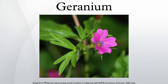Geraniums will grow in any soil as long as it is not waterlogged. Propagation is by semi-ripe cuttings in summer, by seed, or by division in autumn or spring.